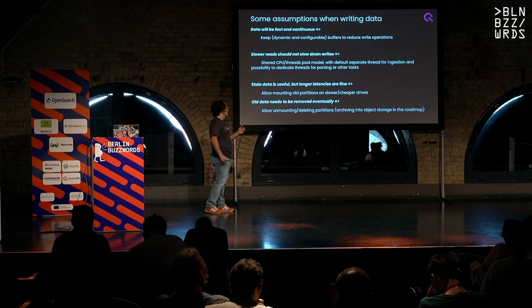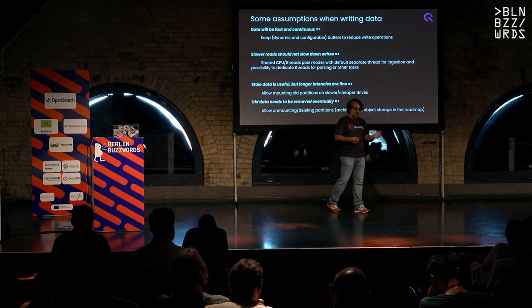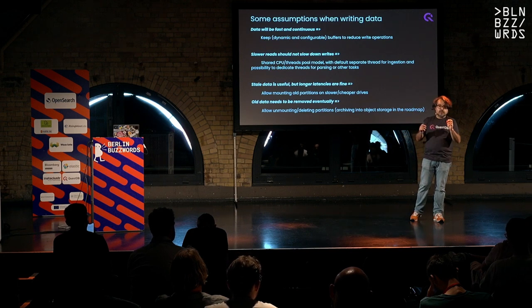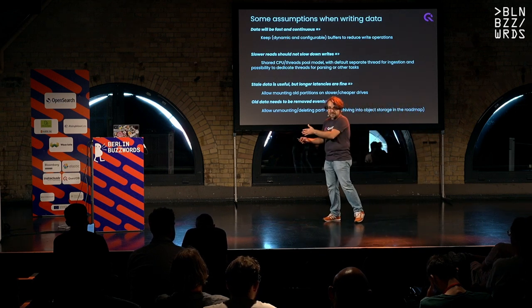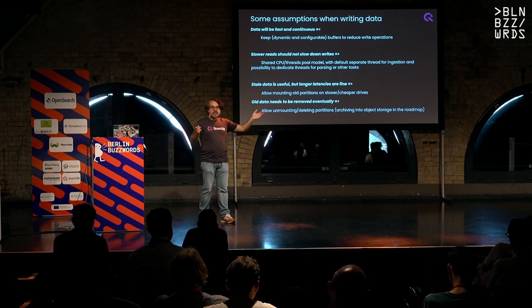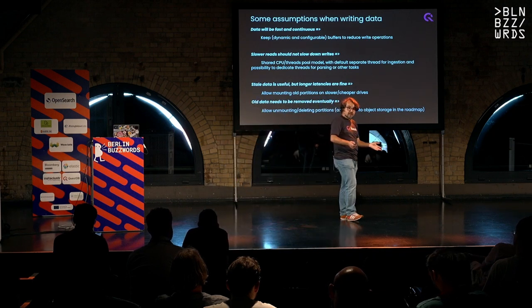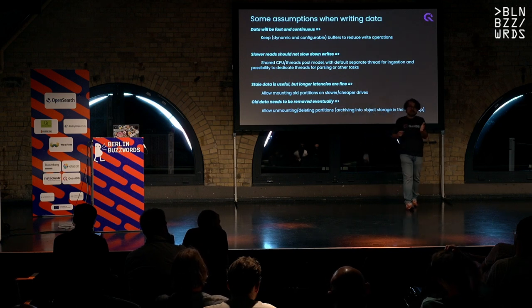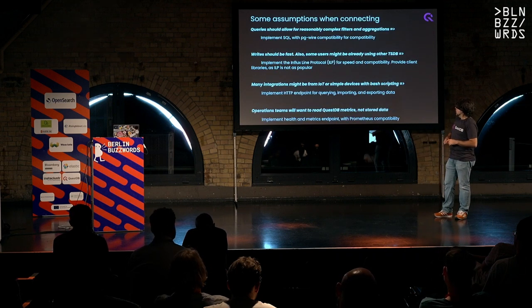When data gets older, it's not as important. We allow users to say: all partitions older than a particular date, mount them into secondary storage. Your main hard drive might be SSD and the secondary magnetic. In the cloud, your main drive might be GP3 with max I/O configuration — more expensive — and then a second disk with a regular GP3. When reading from the cheaper drive that query will be slower, but the hot path remains fast. And eventually we allow deleting all the data.